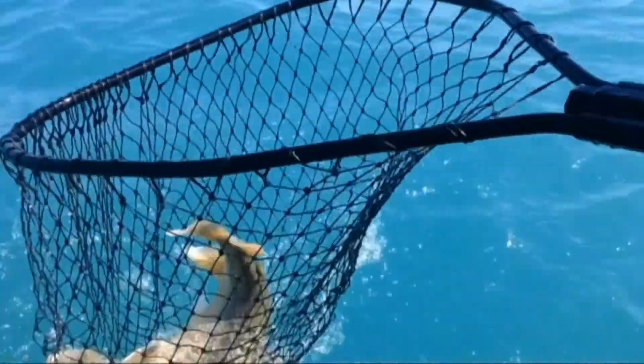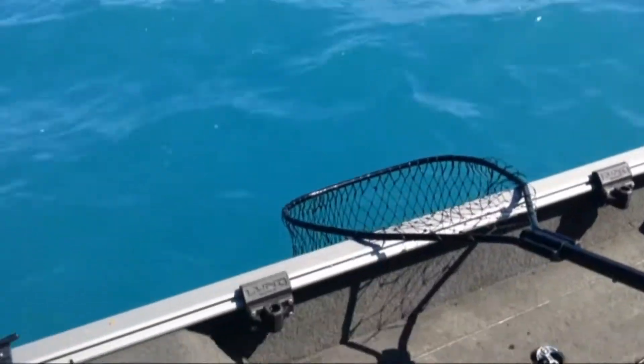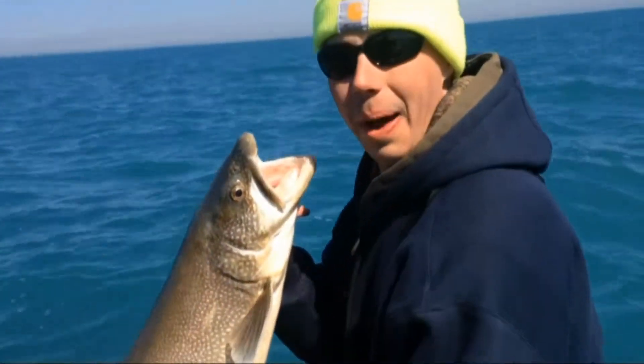Nice job guys. What's wrong man? Let's see your fish. Lake troutopotamus.